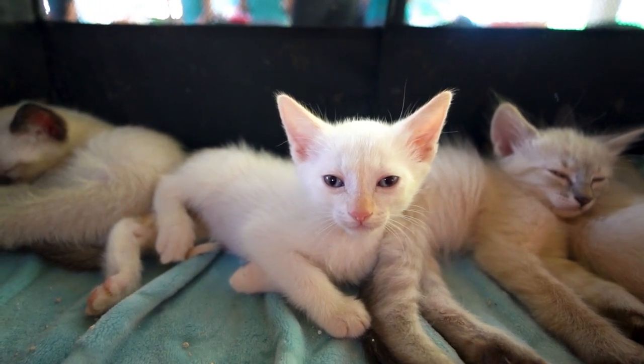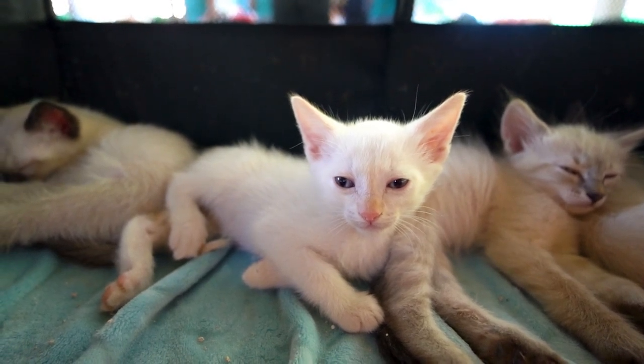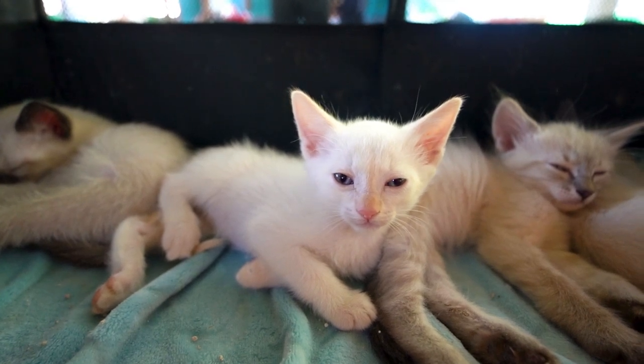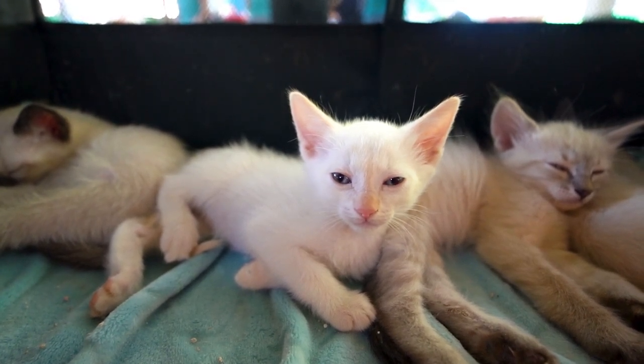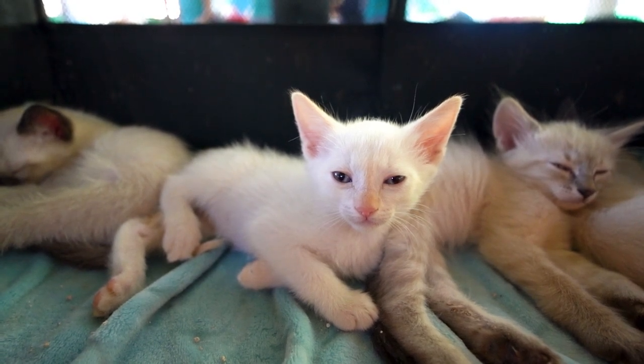Choosing the best pet insurance for your cat involves careful consideration of their health needs and your budget. Compare policies, read customer reviews, and consider the reputation of insurers to make an informed decision. Remember, investing in pet insurance can provide financial security and ensure your cat receives the best possible care in times of need.